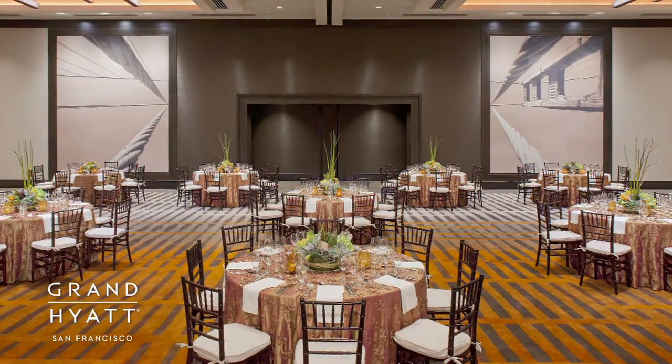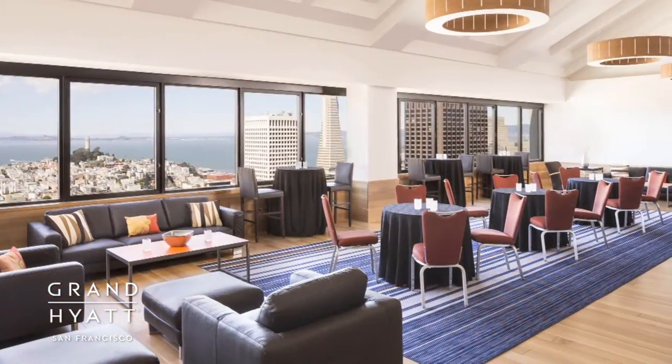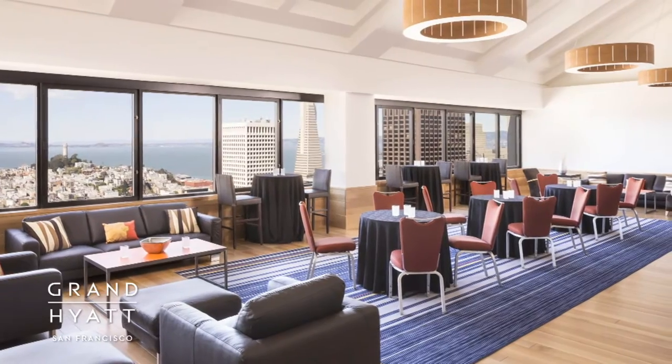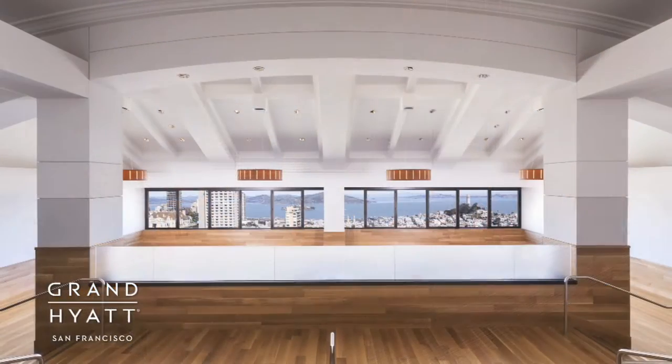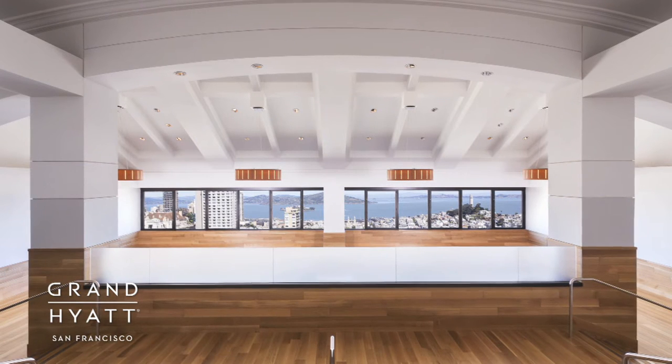The Grand Hyatt San Francisco features over 30,000 square feet of flexible meeting space and the most creative and experienced meeting planners in San Francisco. Our impressive sky-high 36th floor venues overlook the city below and are the perfect space for your next meeting or event.